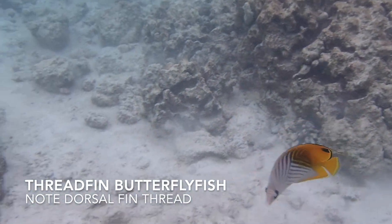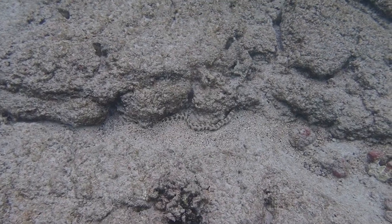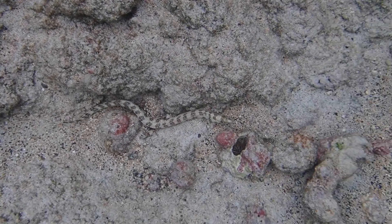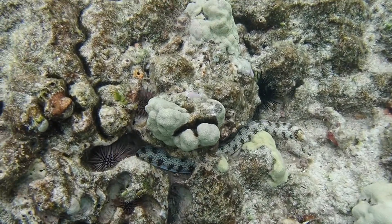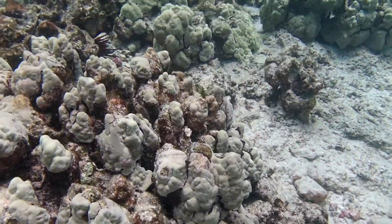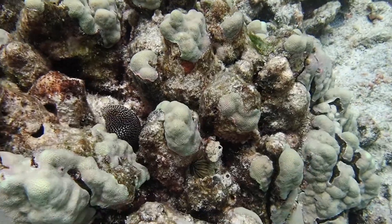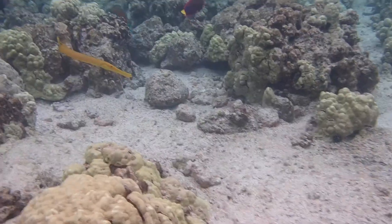The threadfin butterfly fish, as the name implies, has a little thread at the top of its dorsal fin. You'll see moray eels if you look carefully. This is the snowflake moray — he's on the bottom hunting. Here's another snowflake moray sitting in the coral. And if you look carefully there in the center, you'll see the mouth of the white-mouth moray. These two you'll see during the daytime.